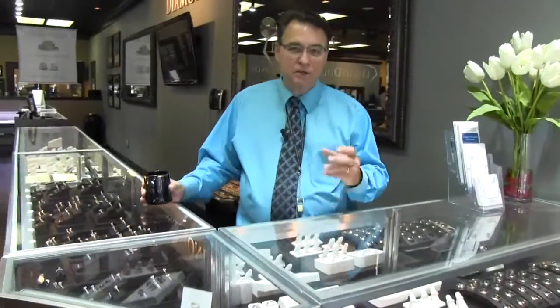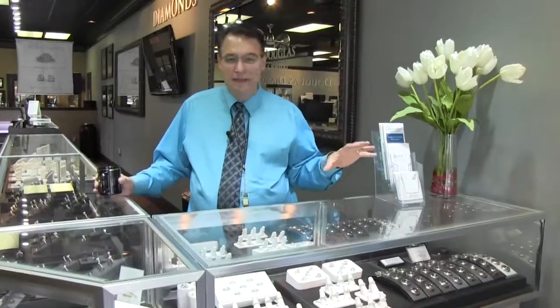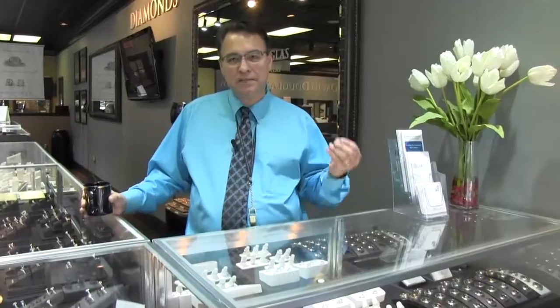Over here we have a lot of loose diamonds and rings that don't have the center stone in them — we call them mountings here in our business. This way you can kind of pick and choose, mix and match: get the right size diamond, the right quality of diamond, the right shape of diamond, and match it up to the setting that you want.